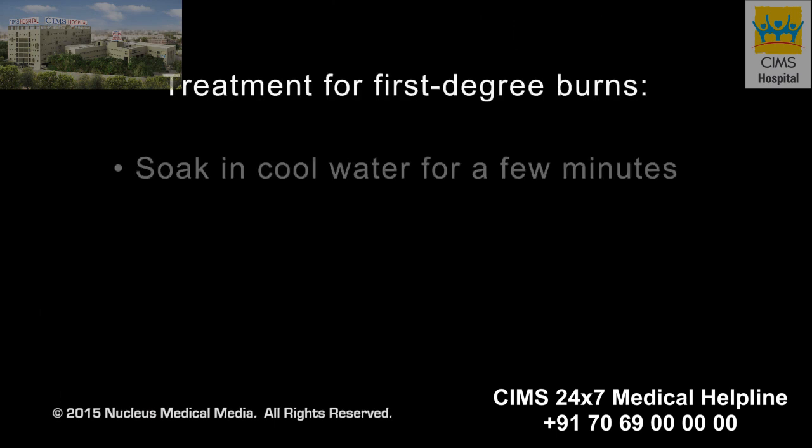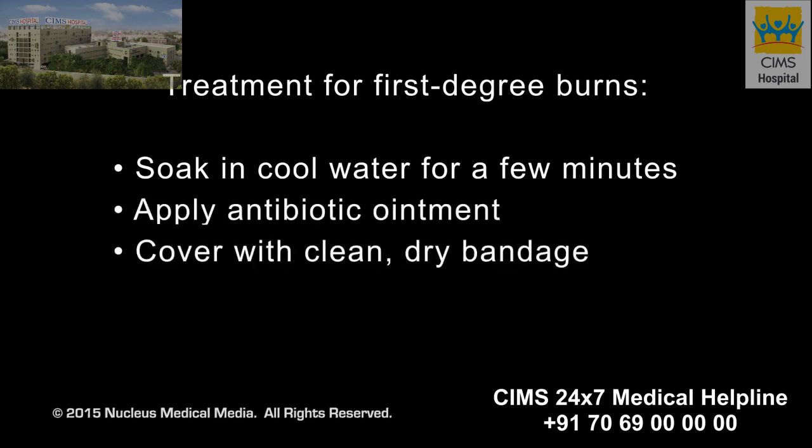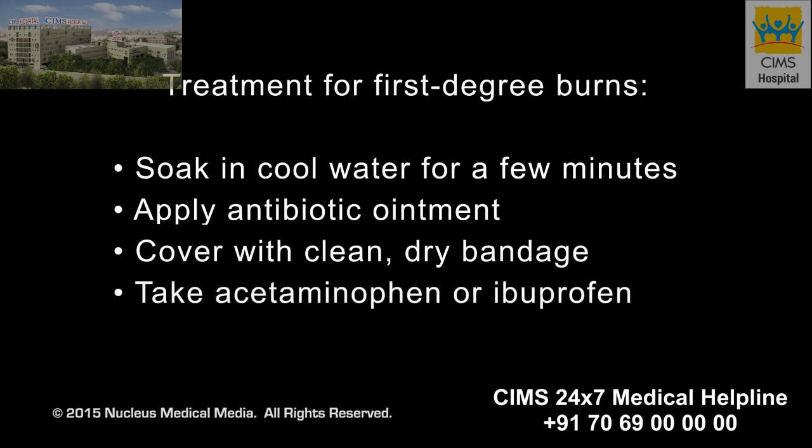You can treat your first degree burn by soaking it in cool water for a few minutes. To soothe and protect the tissue, apply an antibiotic ointment and cover with a clean, dry bandage. You can take acetaminophen or ibuprofen for pain.